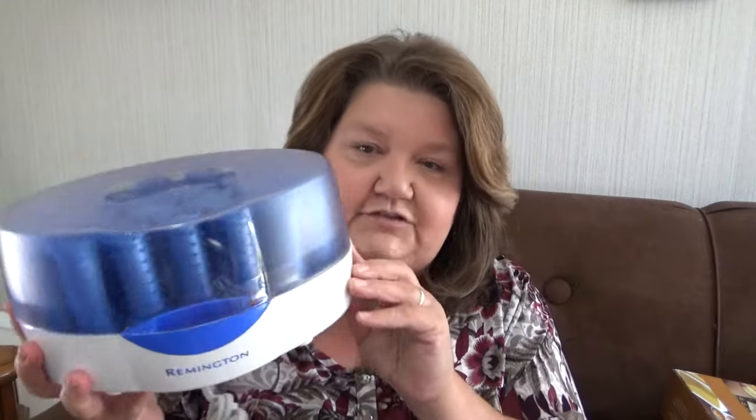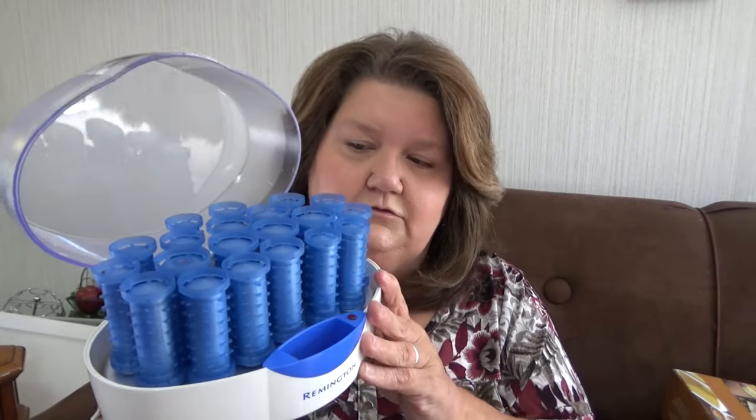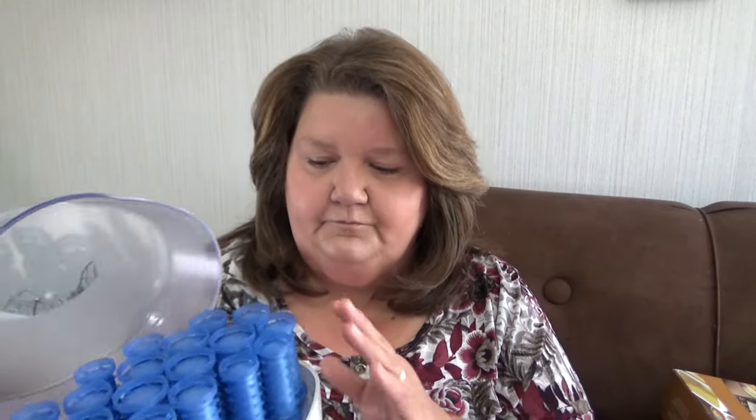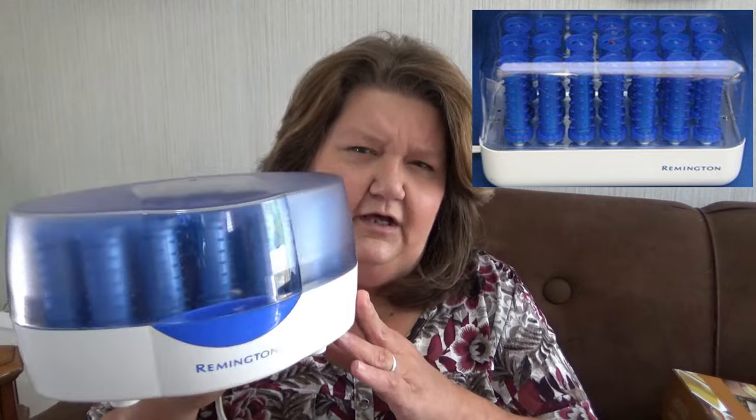The next thing I picked up is these Remington blue curlers. I always pick up the blue curlers because they actually go for pretty good money — they sell for about $44 or $45. People love these blue curlers. They don't even have the clips and they'll still go for good money. I've kind of quit picking up certain brands of curlers because they just don't go for a lot, but I do like to pick up the vintage ones. I paid about $3 and something for these and I'm going to try to get about $44 on eBay.